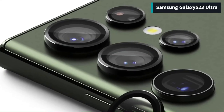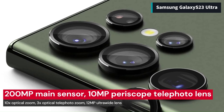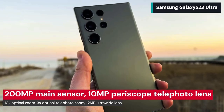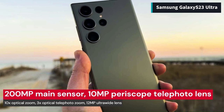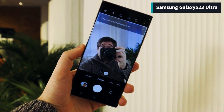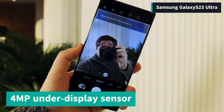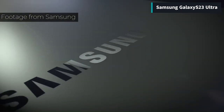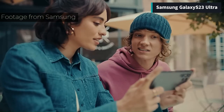The camera system is outstanding, with a 200MP main sensor, a 10MP periscope telephoto lens with 10x optical zoom, a 10MP telephoto lens with 3x optical zoom, and a 12MP ultra-wide lens. The front camera is a 4MP under-display sensor that blends in with the screen when not in use. The Galaxy S23 Ultra also supports S Pen, which is a stylus that lets you write, draw, and control your phone with ease.